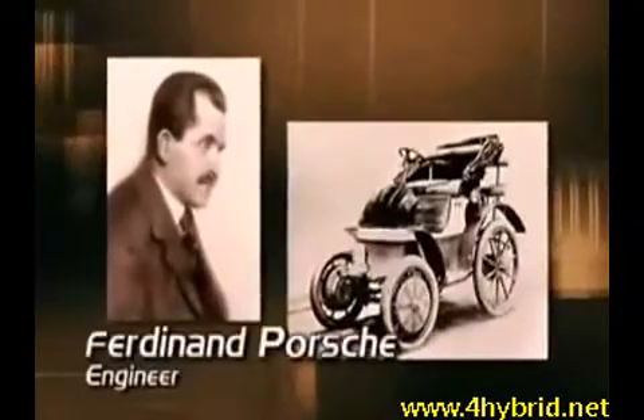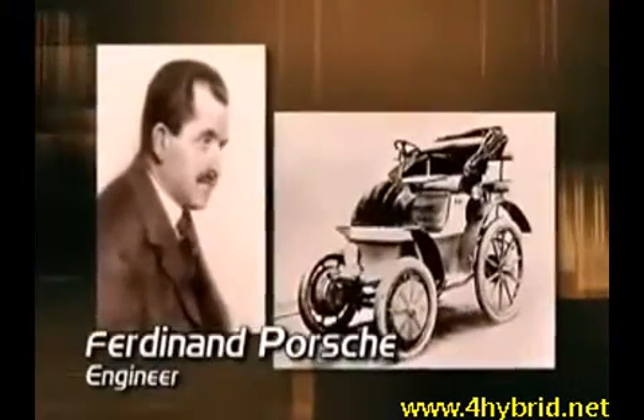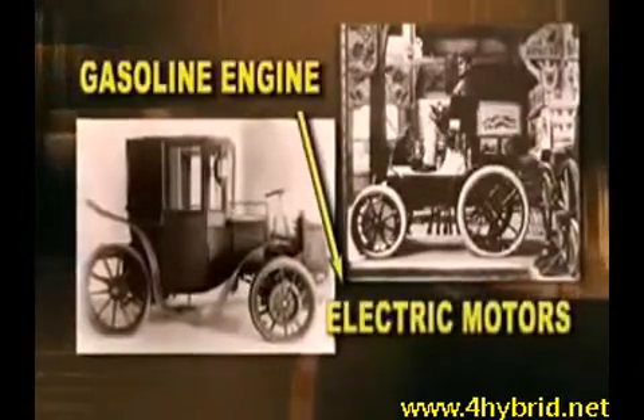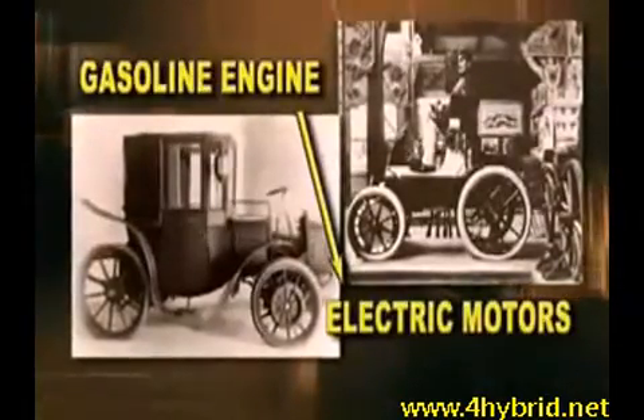But it was an inventive European engineer named Ferdinand Porsche who built the first practical hybrid automobile. He devised a system in which a gasoline engine generated electric power and sent it to the electric motors, which were part of the car's wheel hubs.